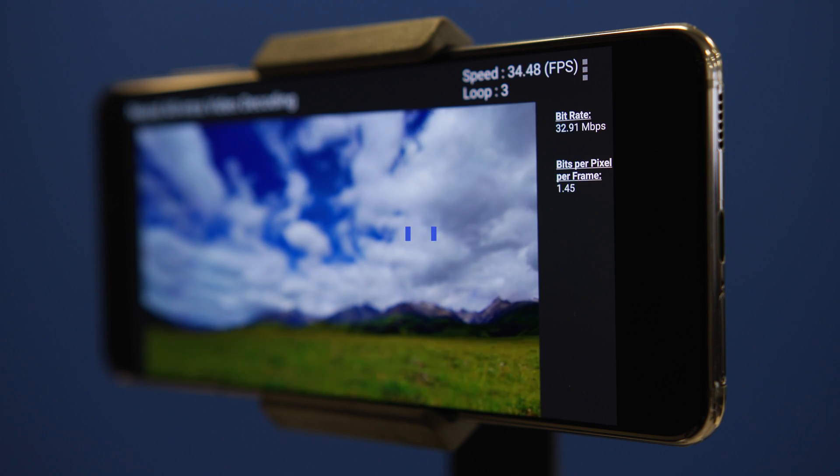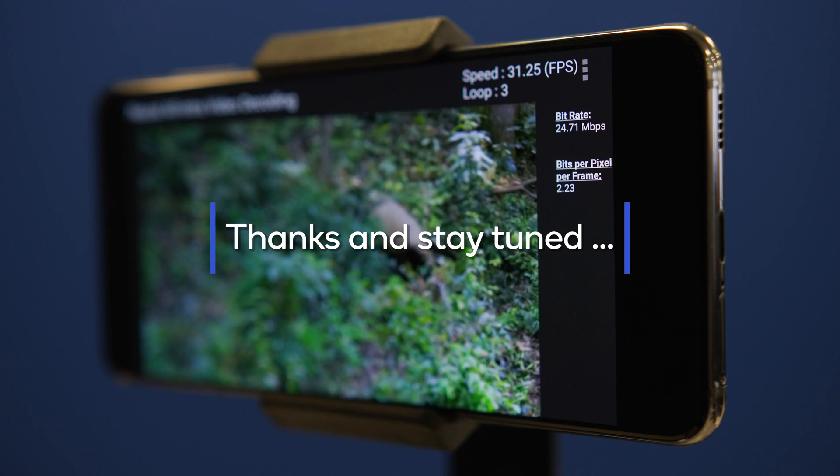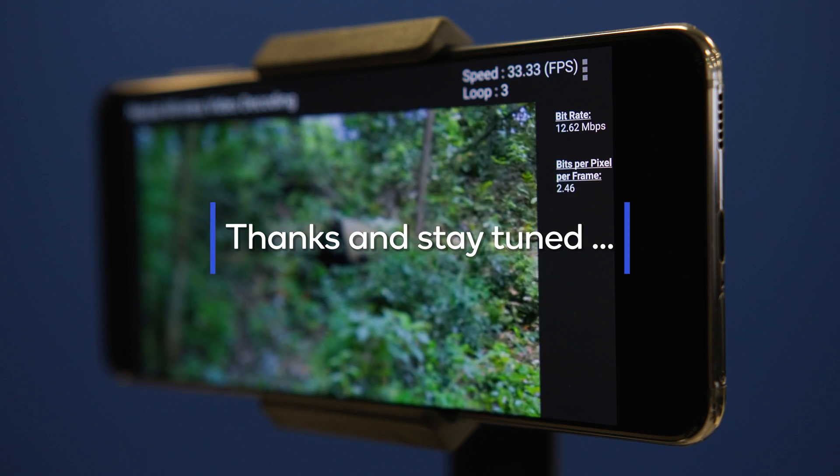Thanks for watching, and stay tuned for future work on inter-frame decoding running real-time on a mobile device.